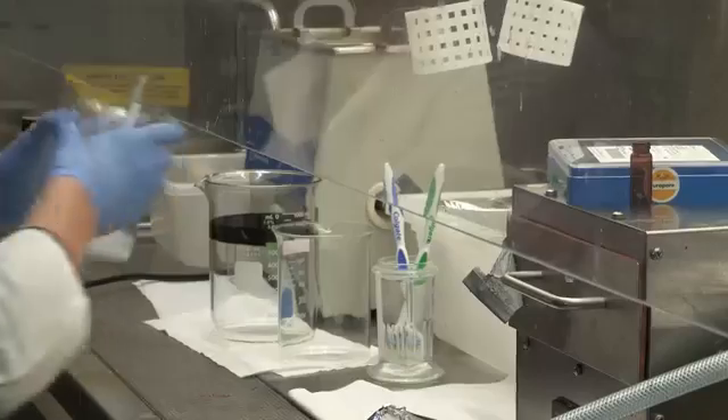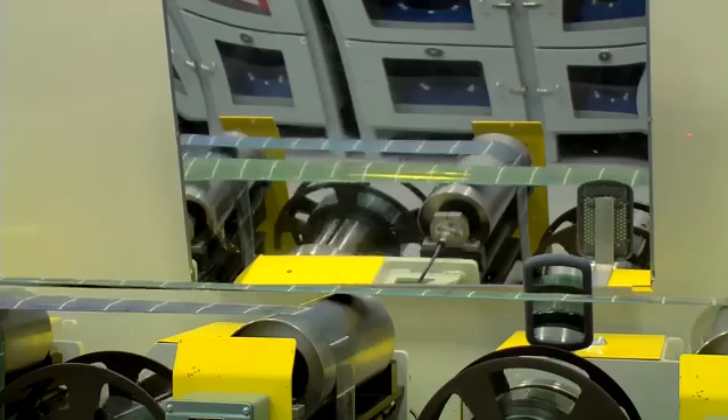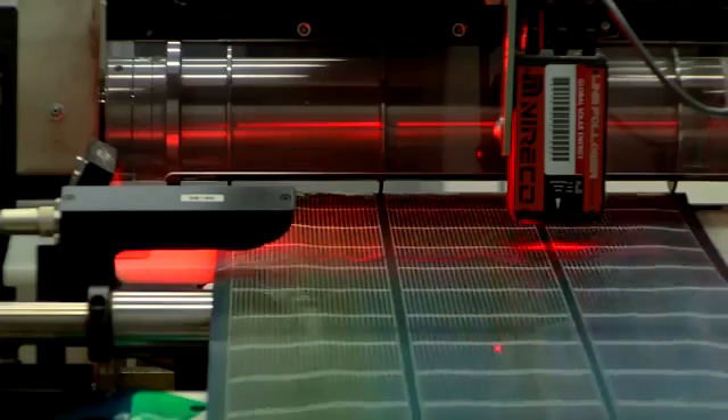Perovskite refers to a certain crystal structure. Some of the great advantages of perovskites are that they are a thin film technology and can be easily printed on plastic substrates — very flexible, lightweight substrates.